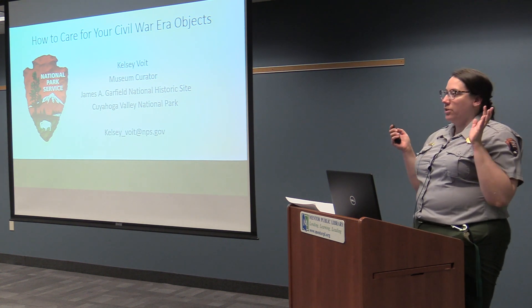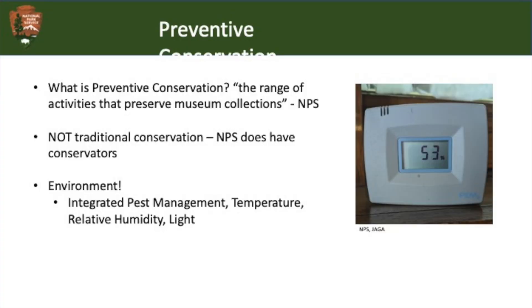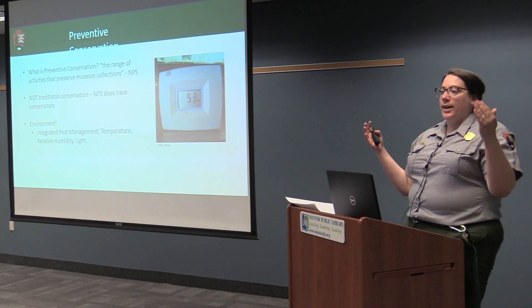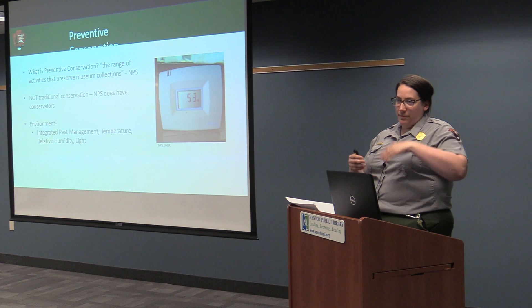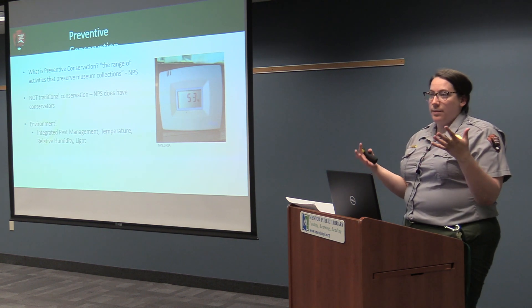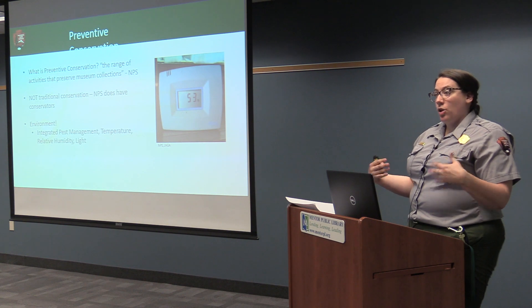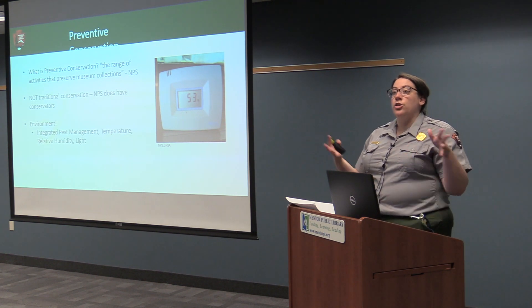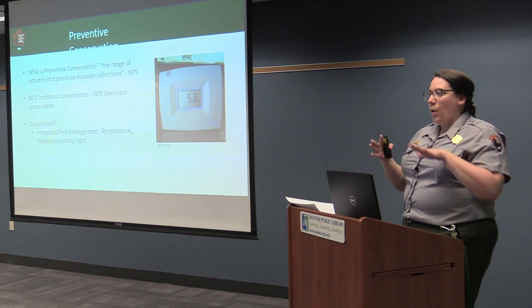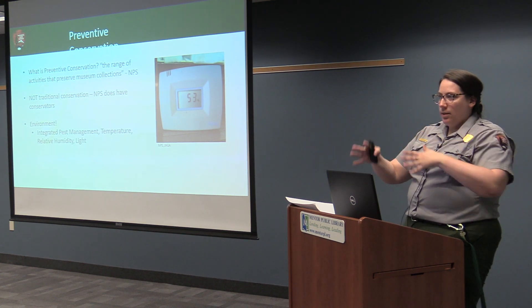Today we're going to be talking about caring for your Civil War era objects. What I'm talking about is preventive conservation — this is what the NPS practices and what I'm an expert in. Preventive conservation is the range of activities that preserve museum collections. I'm managing risks, looking at an object and asking what I can do so it stays in good condition. That's different from a conservator who can chemically alter an object or restore something.